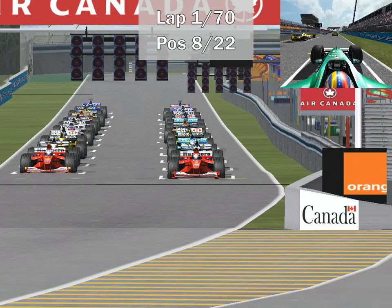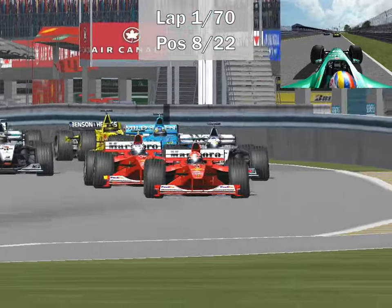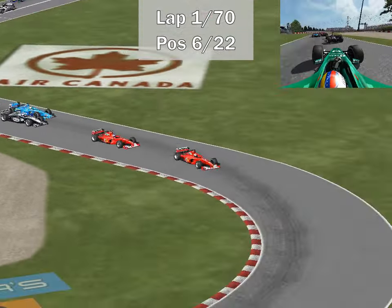Ladies and gentlemen, it's Sunday 2 p.m. and the race is about to begin. It is a beautiful day here on Île Notre-Dame. Circuit Gilles Villeneuve is ready for the 2000 Canadian Grand Prix. The clutches are ready and they're off — Ferrari with an excellent start. Michael Schumacher first, Rubens Barrichello second, and they will stay that way into turn one.